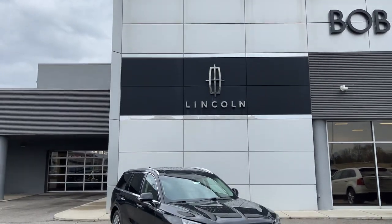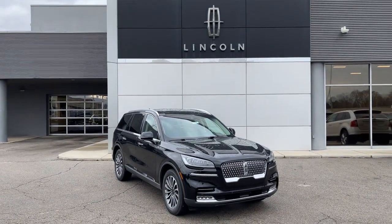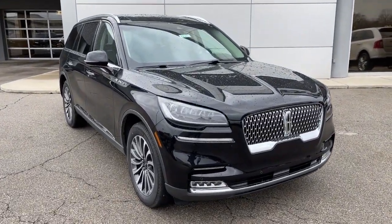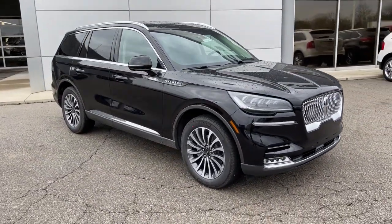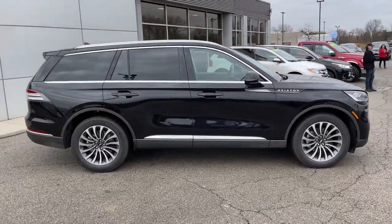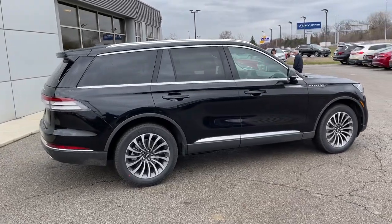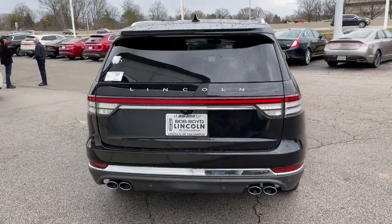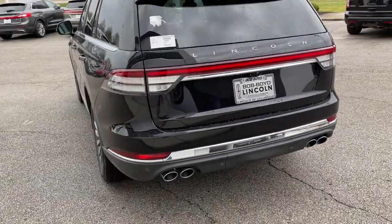Enjoy the view of this 2021 Lincoln Aviator, presenting a new level of refined capability. This luxury midsize SUV delivers spacious seating for up to seven, a premium entertainment system, lush interior details, and a standard suite of driver assist tech. All you need to do is relax and enjoy the drive.